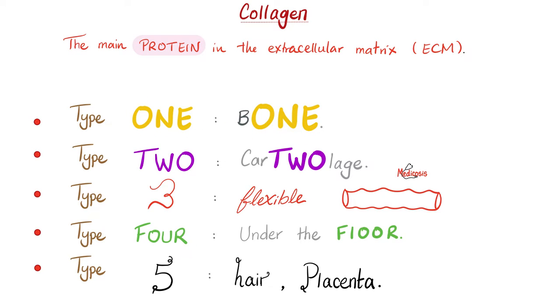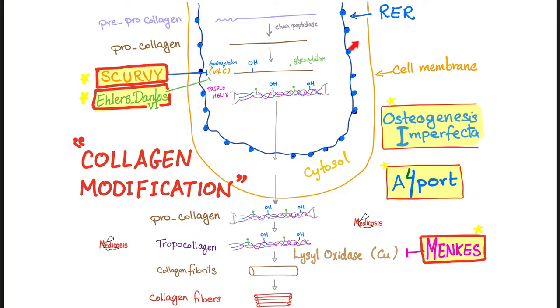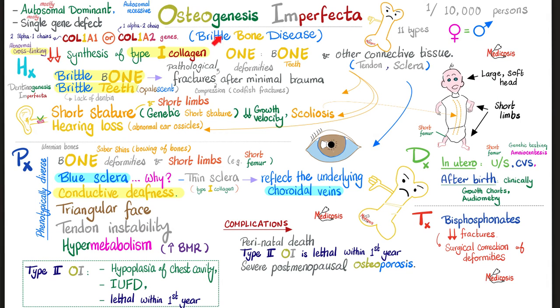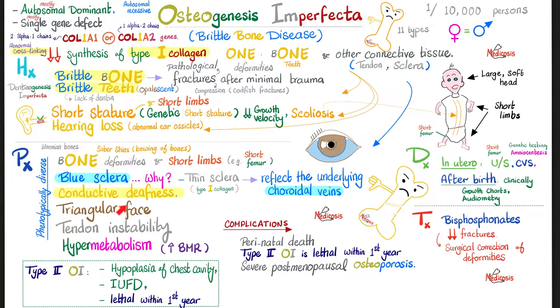Osteogenesis imperfecta is a defect in collagen type 1. It is autosomal dominant for the most part, though some types are autosomal recessive. The gene has COL in the name — COL1 — because it's collagen type 1. Key symptoms include brittle bones with bone deformities, fractures, and short limbs; brittle teeth; blue sclera because it is very thin, revealing the veins underneath; and because type 1 collagen is in the ossicles of the ear, patients get conductive hearing loss.